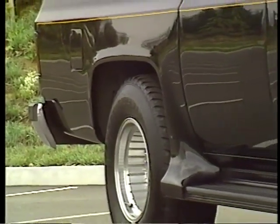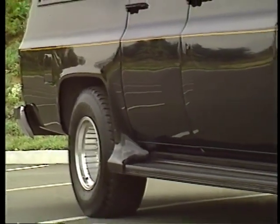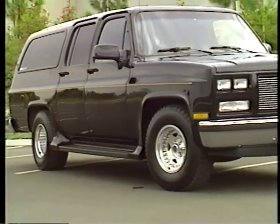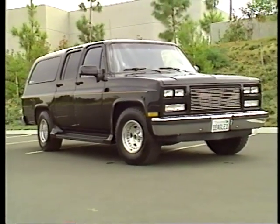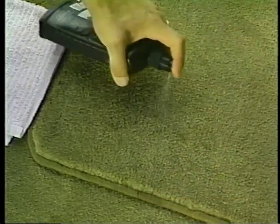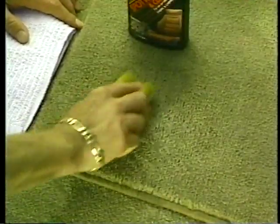Detailing your car's interior is primarily a matter of removing spots and stains and treating hard surfaces and soft surfaces. For stains, use Eagle One Spot Remover and Auto Interior Cleaner — spray it on the stain, scrub with a brush, and wipe with a soft, dry cloth.